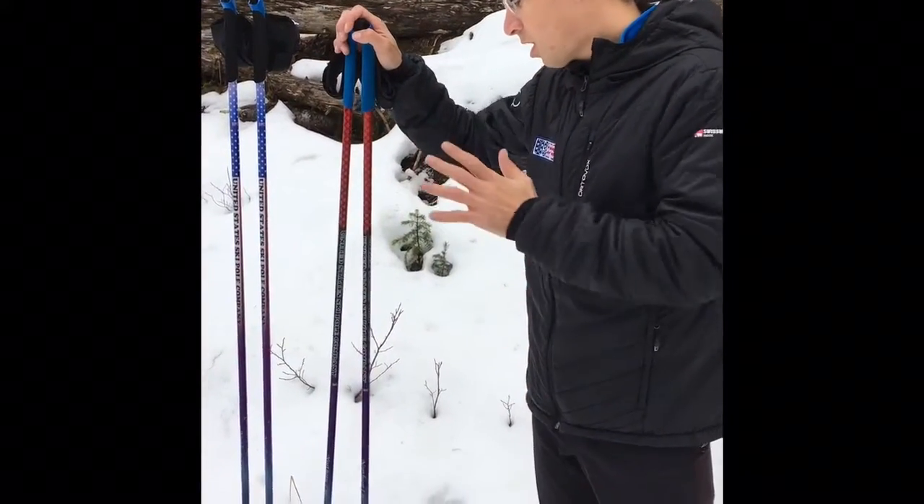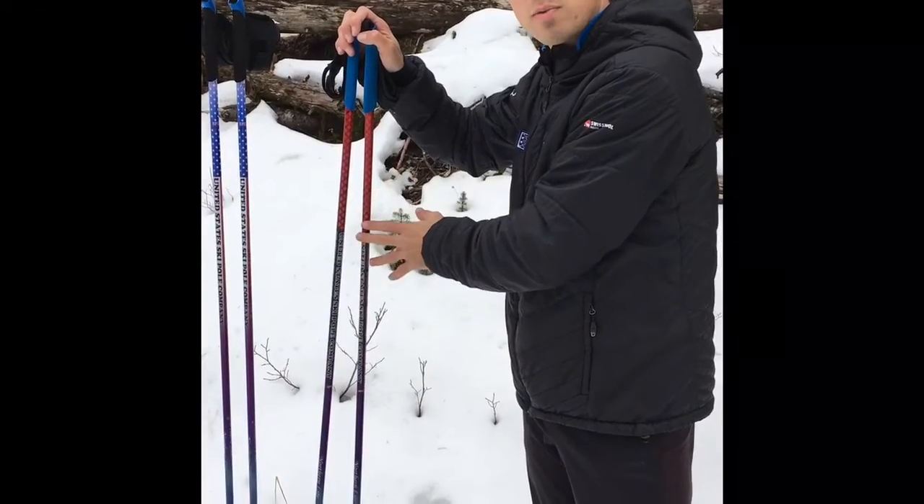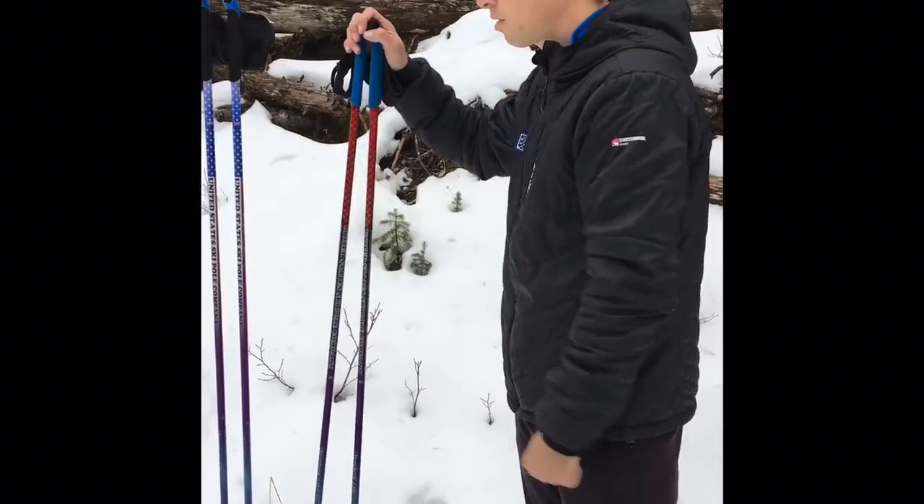We have it in two different color-tone versions: the Canadian version with the Maple Leaf, and the US version with the Stars and Stripes.